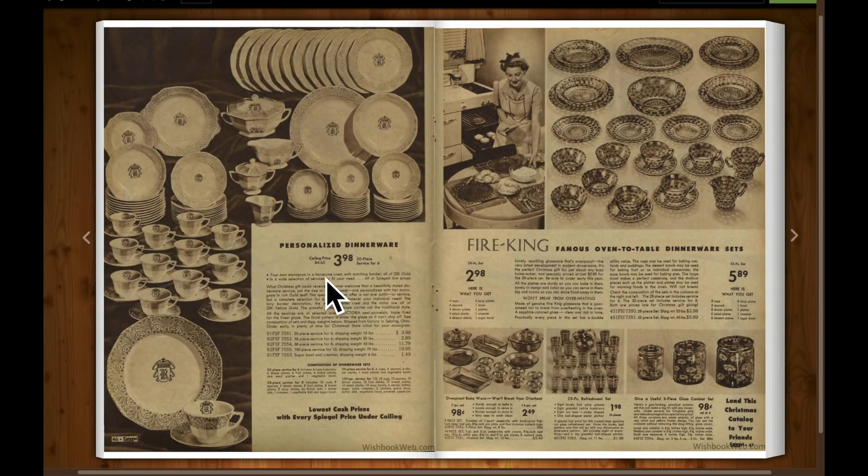Personalized dinnerware with your own monogram in a handmade crest. There's some famous oven-to-table dinnerware — take it straight from the oven, put it on the table.